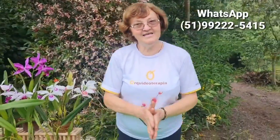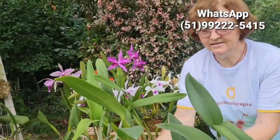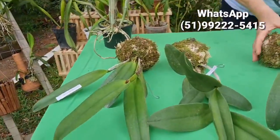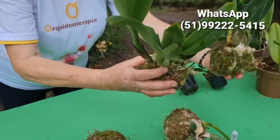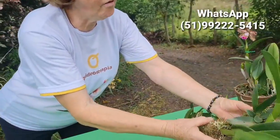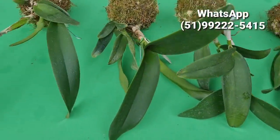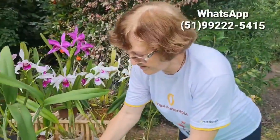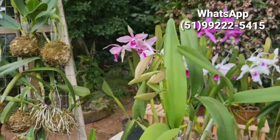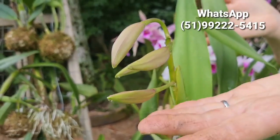Eu vou falar agora o que vai nesse nosso pacote. R$ 299: vai duas catleias maiores, vai cinco catleias médias e vai duas catleias híbridas. Essas aqui vão sem identificação. A gente tomou cuidado. Essas aqui estão já pesadinhas, querendo ser plantadas. Vai duas bebês de brinde. E também vai uma catleia com botões.